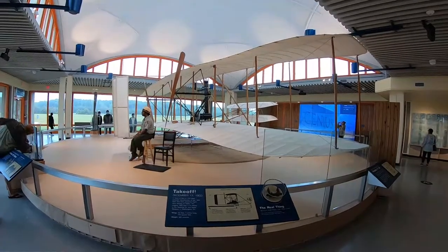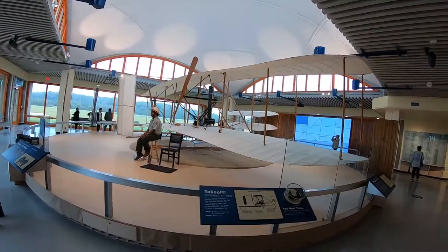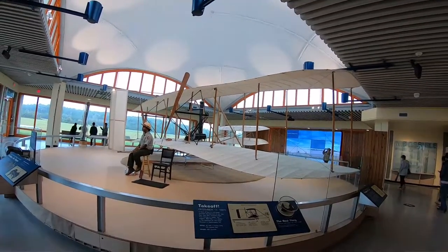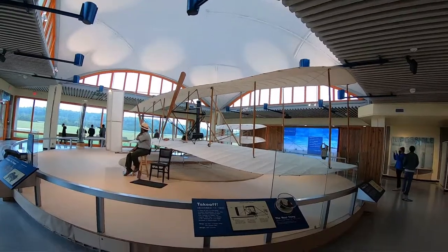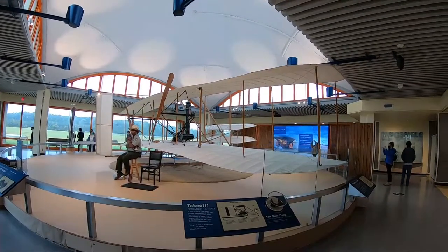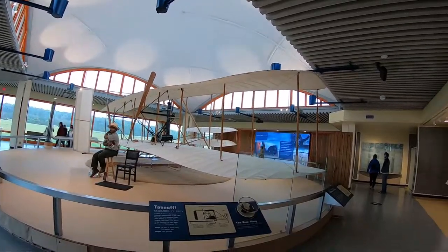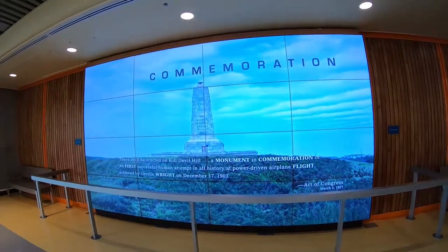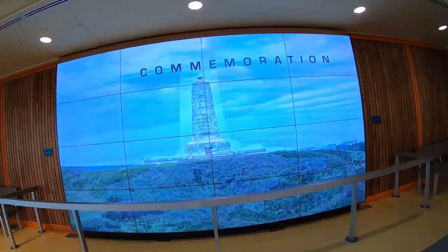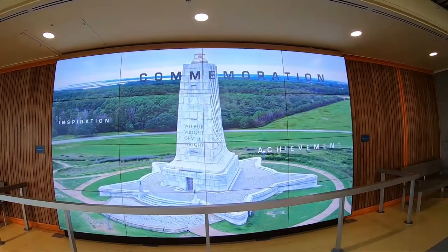Here you see a recreation of the plane the Wright Brothers got off the ground in December 1903. This is a memorial that was built in 1927. It's up at a hill at one end of the park and many of the original test flights came from this hill.